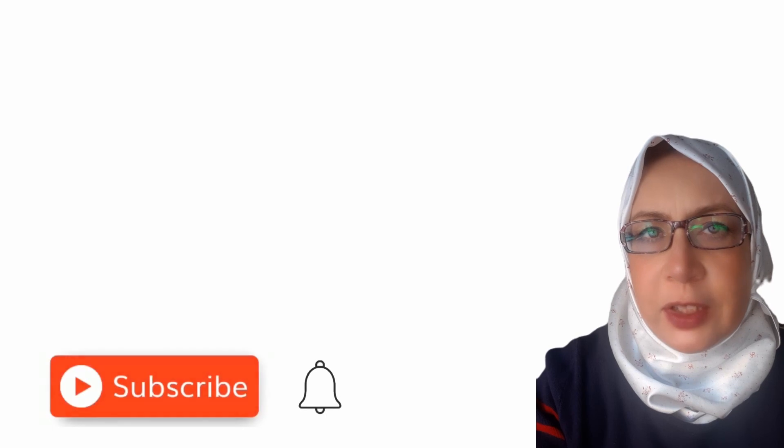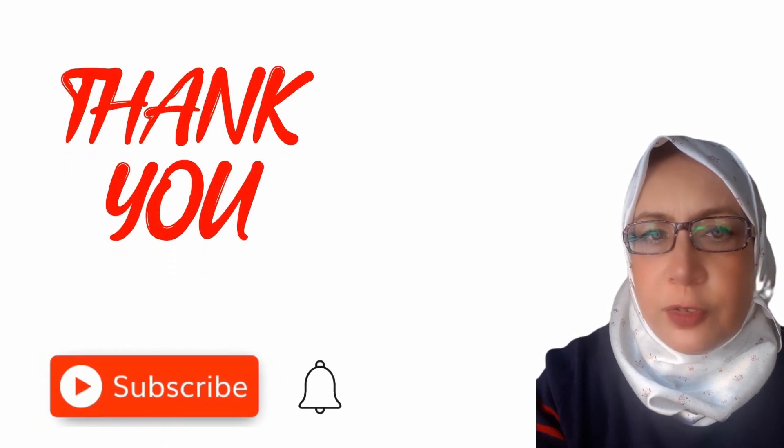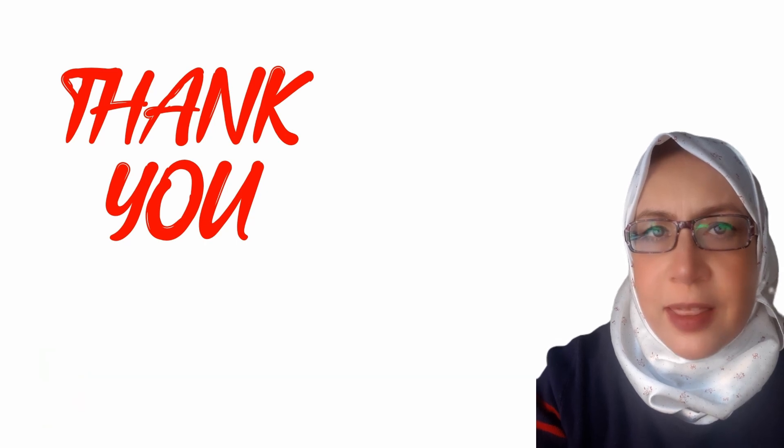I hope that you have enjoyed the video. I'm reminding you again to subscribe to the channel and activate the alarm bell if you are interested in getting any updates. Thank you.